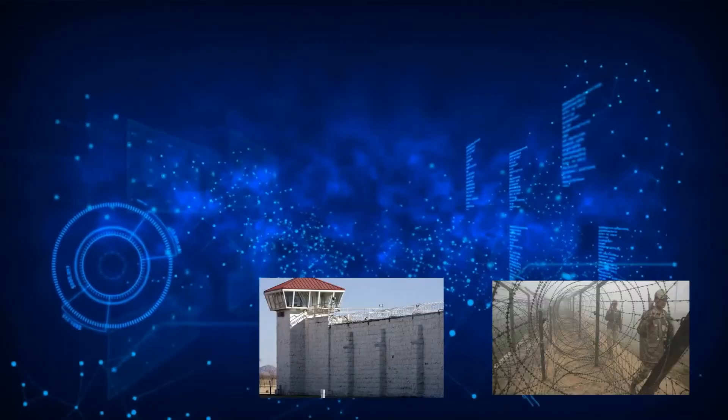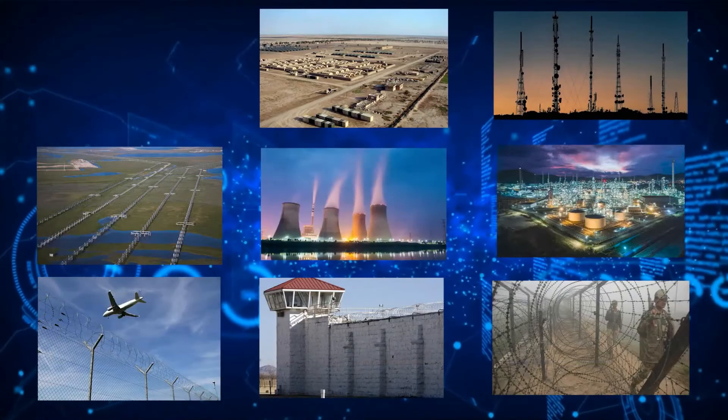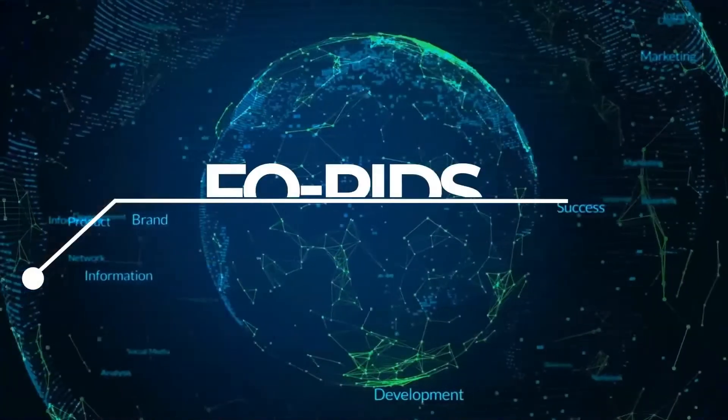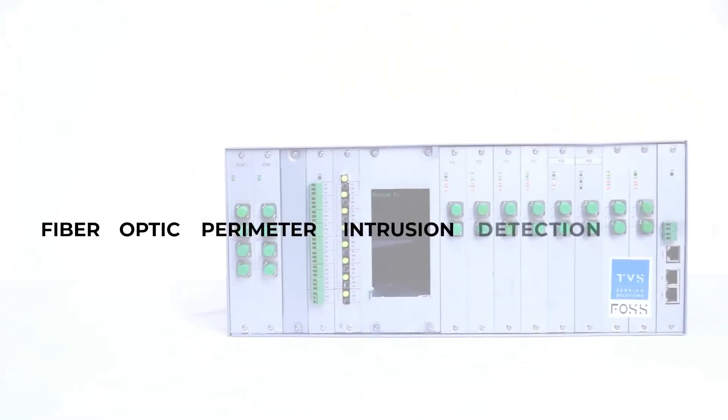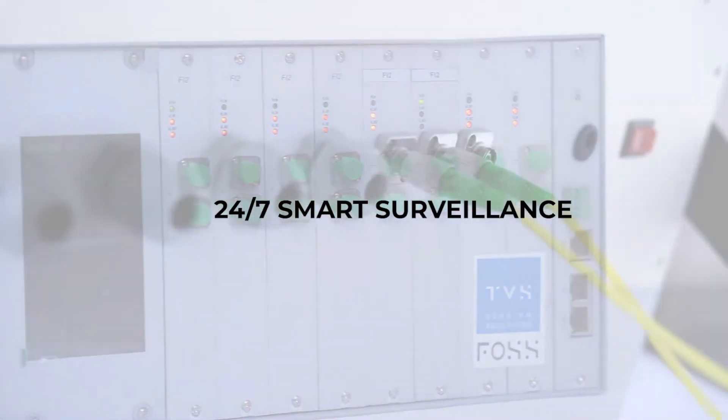For all security-related concerns, we offer a one-stop solution with FOPIDS — Fiber Optic Perimeter Intrusion Detection System — with 24x7 smart surveillance.